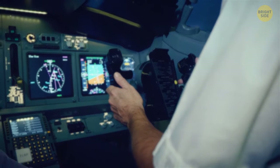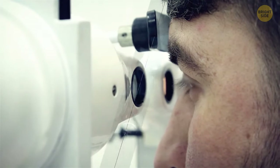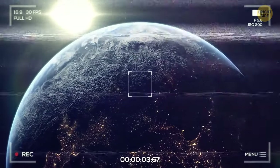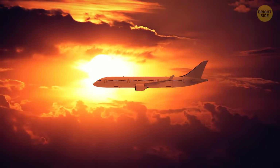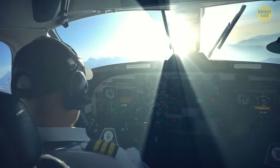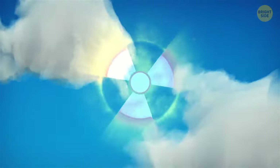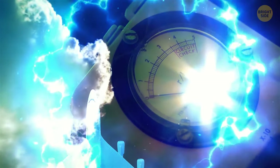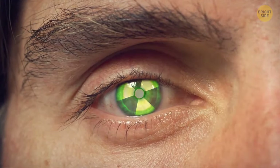Pilots always wear those cool sunglasses, but the purpose is not to look cooler — they're used to protect the eyes. The damaging solar radiation emitted by the sun is filtered by Earth's atmosphere, so sunlight isn't very damaging if you spend most of your time on the ground. But up in the sky, there's less air and the brightness is way higher. With every 1,000 feet of elevation, solar radiation is around 5% stronger. Aircraft fly at an average altitude of 35,000 feet, meaning the amount of UV radiation is 175% greater than on the ground.